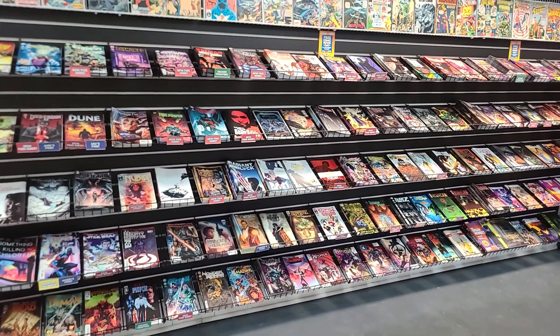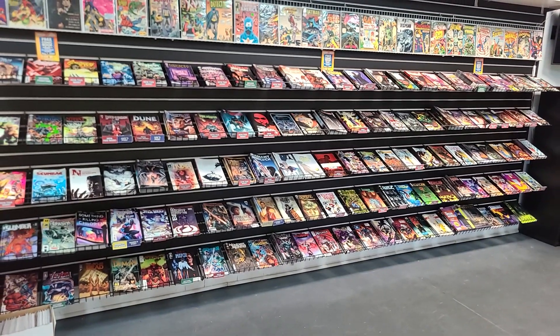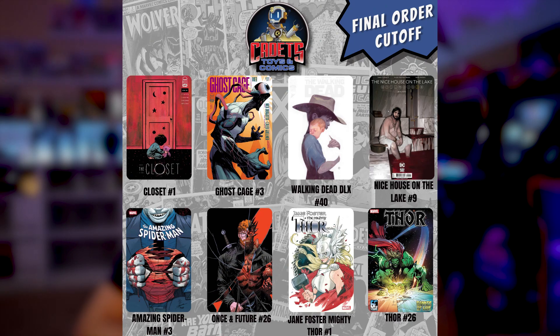So that's it for the new releases this week. Let's go take a look and see what books are about to hit Final Order Cutoff. Some books you're going to want to put on your pull list this week. We're going to start with Closet number 1, Ghost Cage issue number 3, Walking Dead Deluxe issue 40, and Nice House on the Lake number 9.